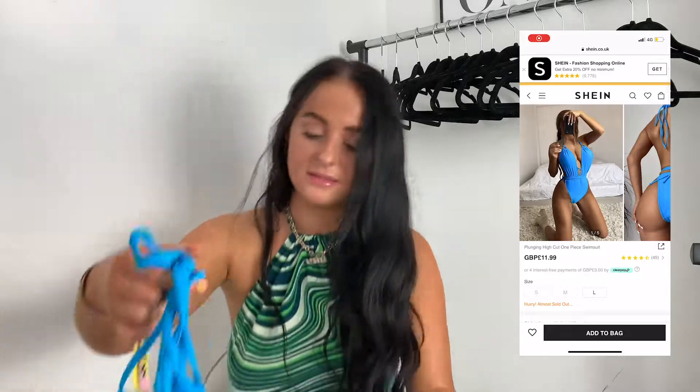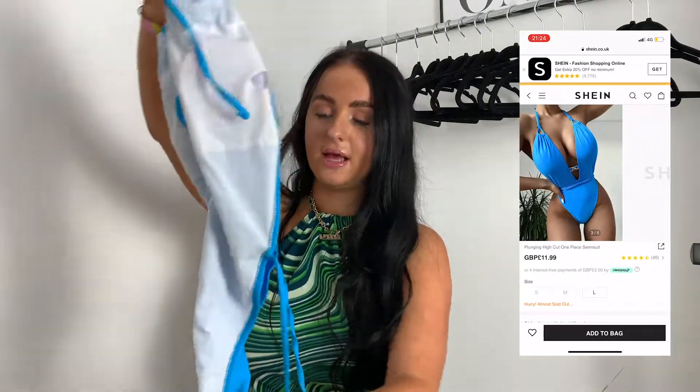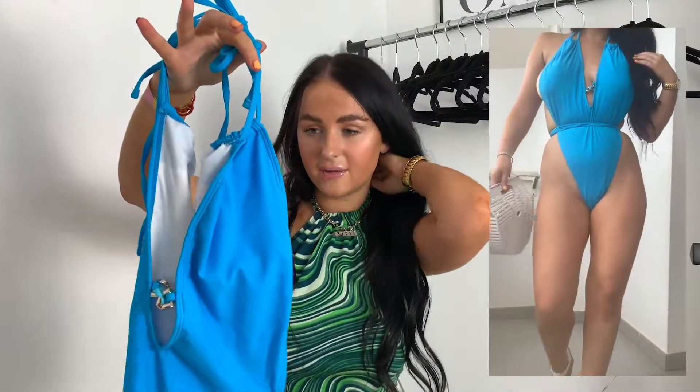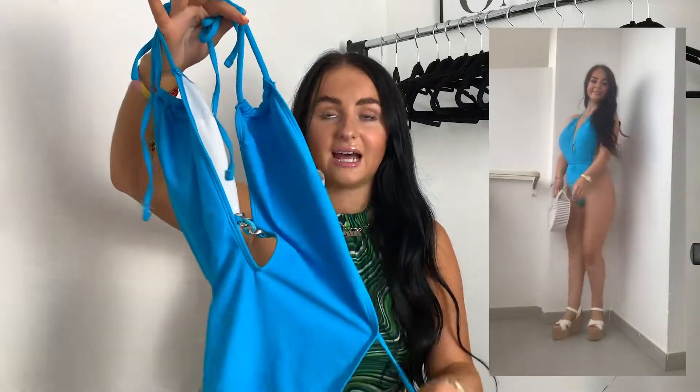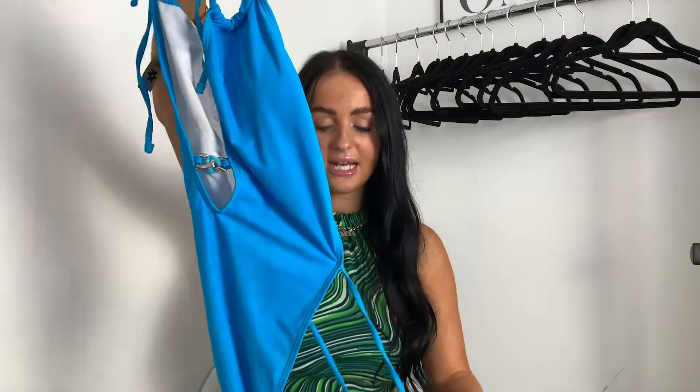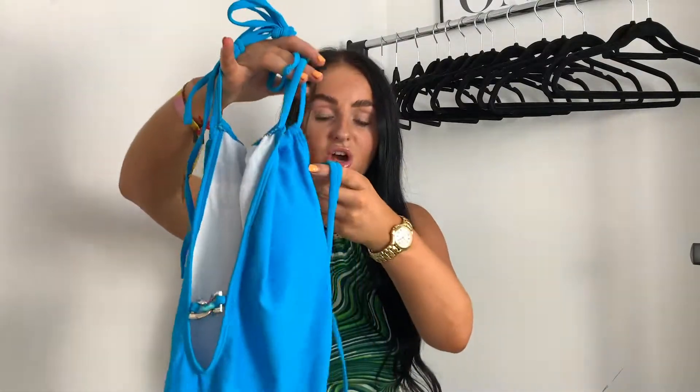So the next one I picked out is this blue swimsuit, and it actually ties round here. I got a size medium — I would maybe have sized down in this, just because it does come a bit baggy in this area. I'm not sure if that's the style of it. But I love it — I styled it with pink, like a pink band and a pink bag, and I loved it. I love mixing bright colours this summer. The little gold chain detail in the middle with the blue is really nice. It's perfect for a beach or a beach club if you're going anywhere fancy.